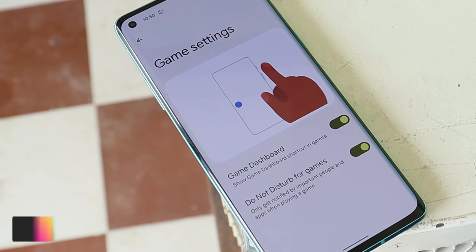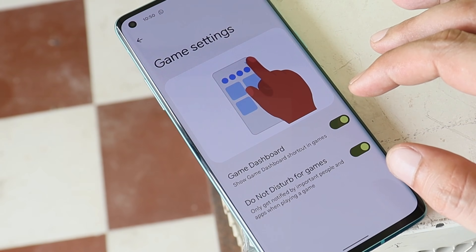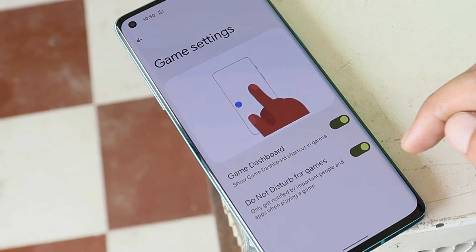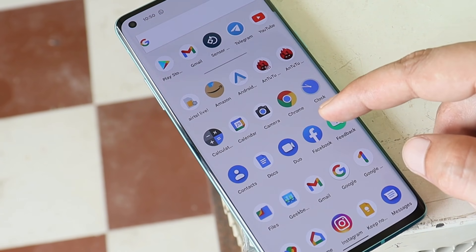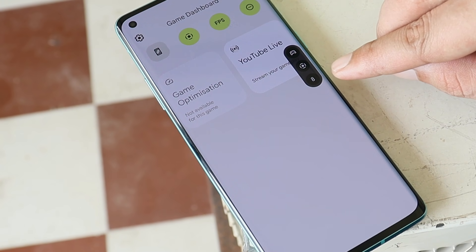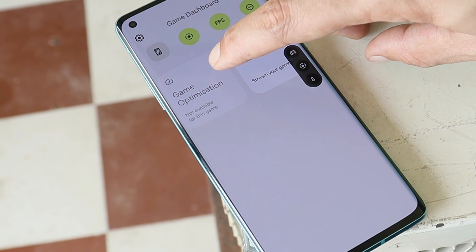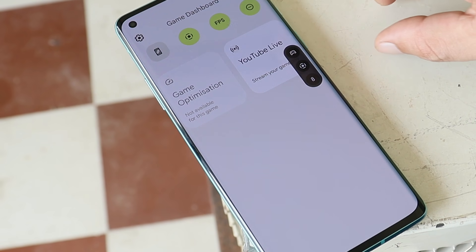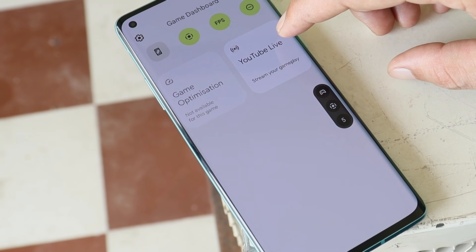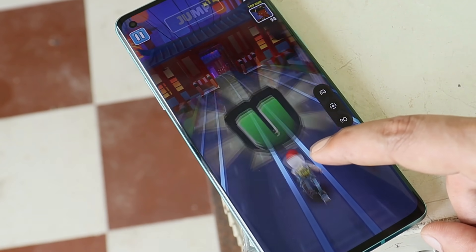On Android 12 we have the new gaming dashboard — huge thanks to Google for adding this feature. In future, devices running Android 12 will not require any additional or third-party FPS metering app. You can find this feature inside the settings; whenever you launch any game, you'll get the gaming icon. Options include taking a screenshot, recording gameplay, and an FPS meter to monitor frame rate. The game optimization feature is still not working on these builds but should be fully compatible in upcoming builds. There's also an option for directly doing live streams.